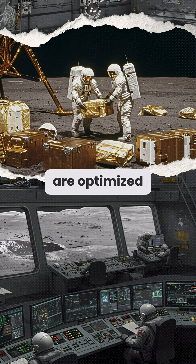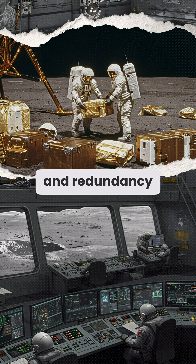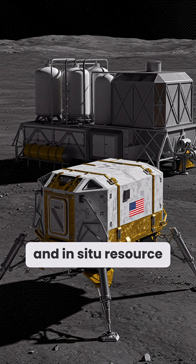Cargo manifests are optimized using mission timelines, EVA schedules, and redundancy layers. Future systems could include lunar hoppers and in-situ resource depots.